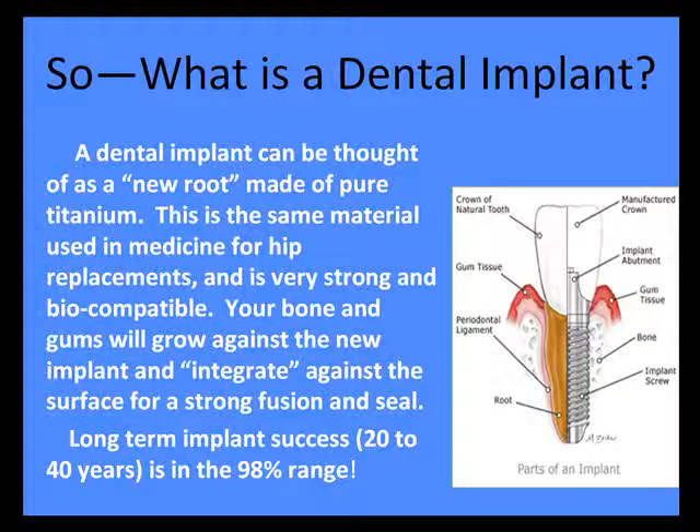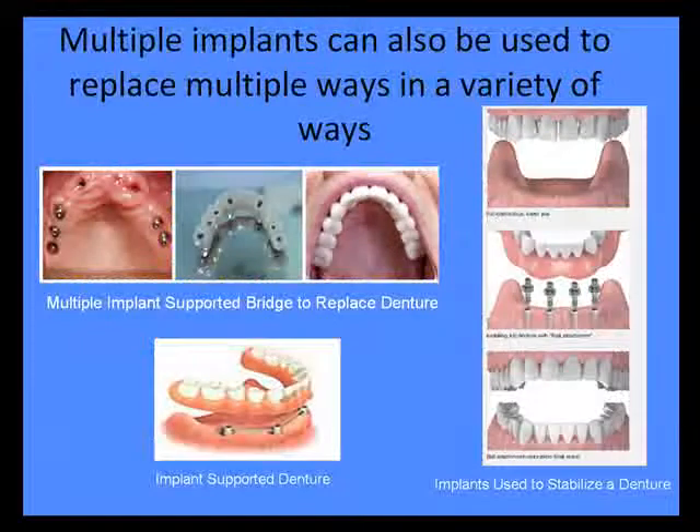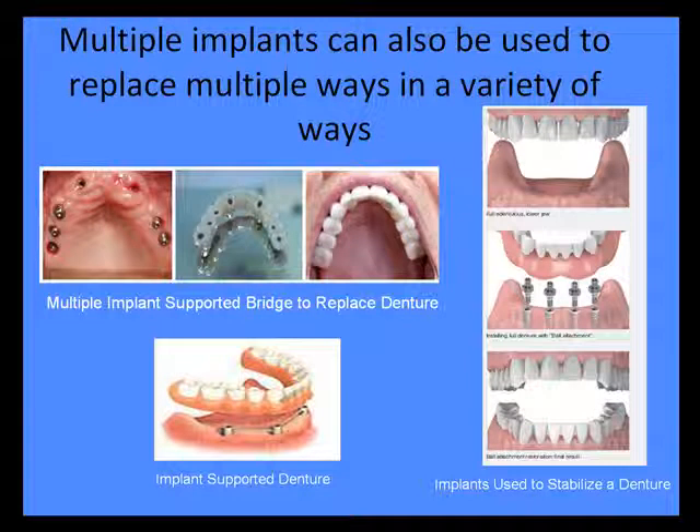So, what is a dental implant? A dental implant can be thought of as an artificial root made of pure titanium. The bone actually fuses to that surface — a very strong, biocompatible junction — with a long-term success rate over 20 to 40 years in the 98% range. They can be used by themselves or tied together to completely replace dentures or stabilize them.